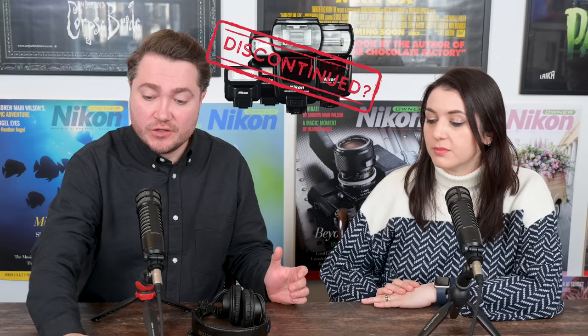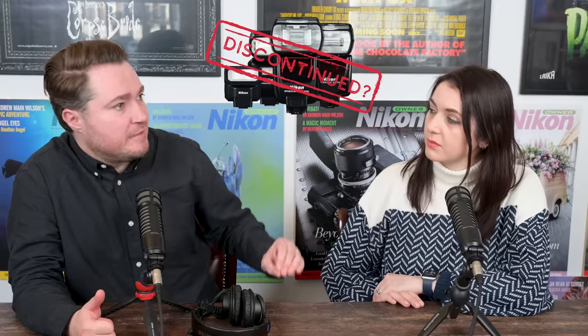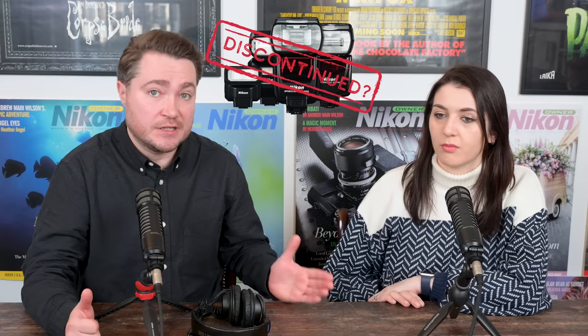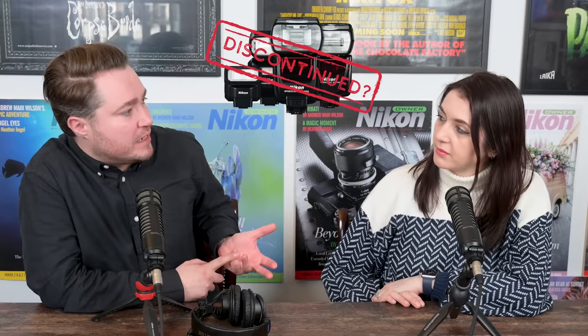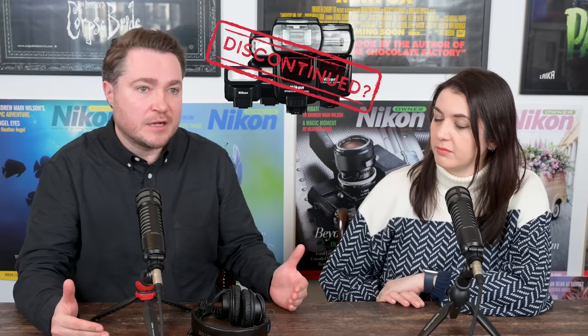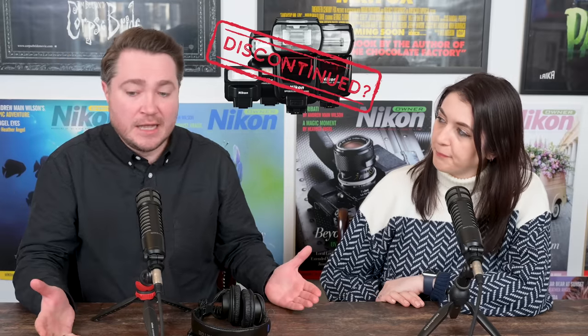I think the important thing is the communication — especially when you're looking at the system as a complete system. When you don't have the flash guns, you should tell us: go buy Nissin or go buy Profoto. Because then I know where to go. Even re-releasing the same flash guns in a new case and calling them the ZSB5000 or something would produce goodwill towards the brand. When people are buying a camera and they need a flash gun, they're not looking at third-party first — they're looking at native options. That was always the case.